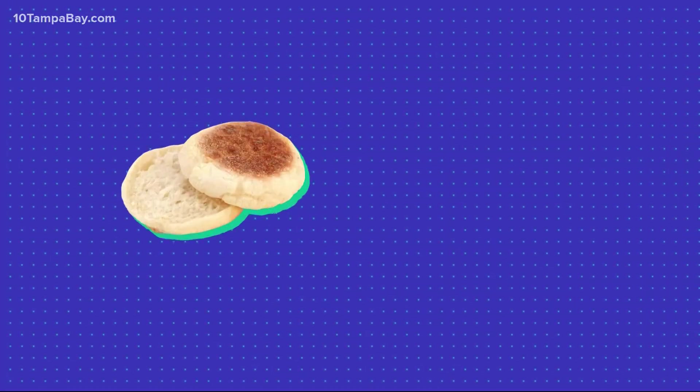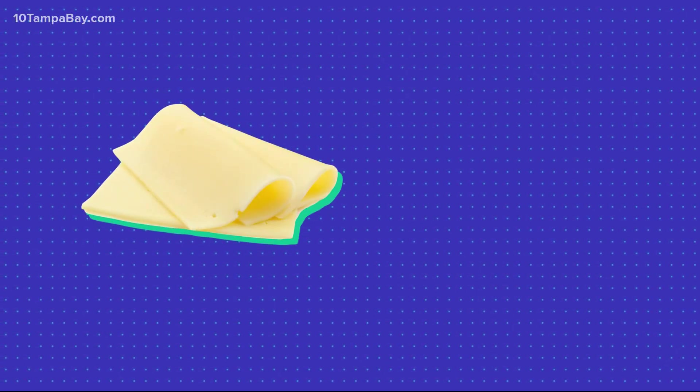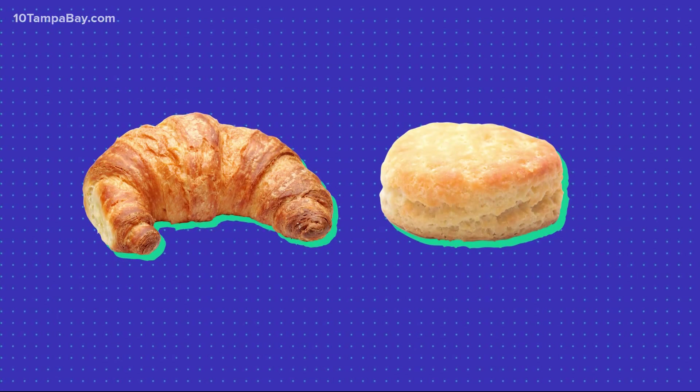Let's start in the breakfast line, where a bacon, egg and cheese sandwich is often on the menu. A better option would maybe be an English muffin or a bagel — that way you're still getting your calcium, your dairy from your cheese and your protein, but we're eliminating some of those saturated fats you might find in a croissant or a biscuit.